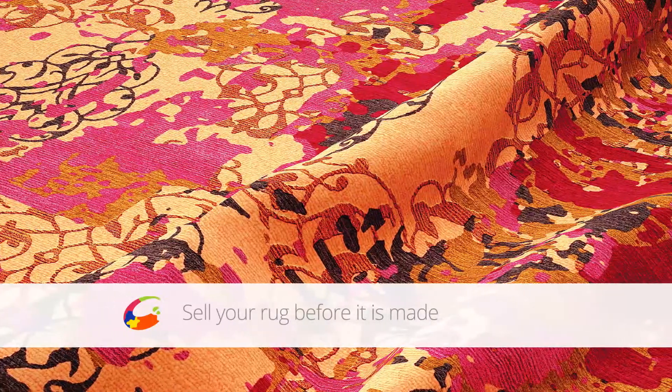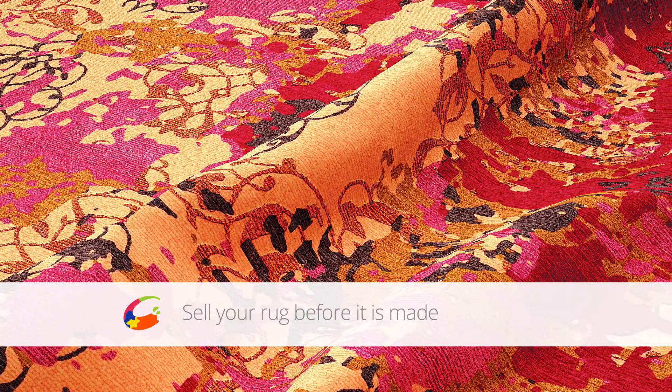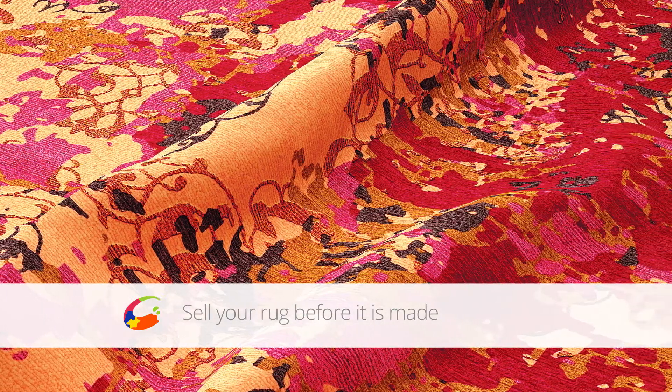Galeysa allows you to sell your rug before it's made. Makes your workflow more efficient with flawless communication. With Galeysa software you can save an inventory, minimize rejections and keep your customers happy.